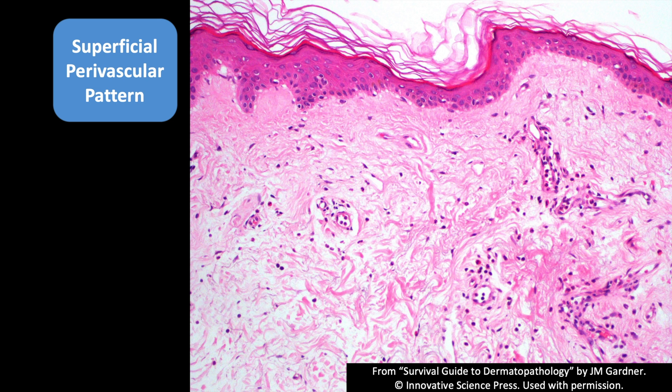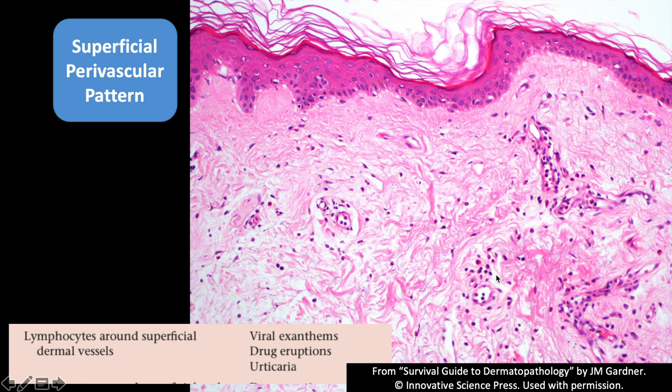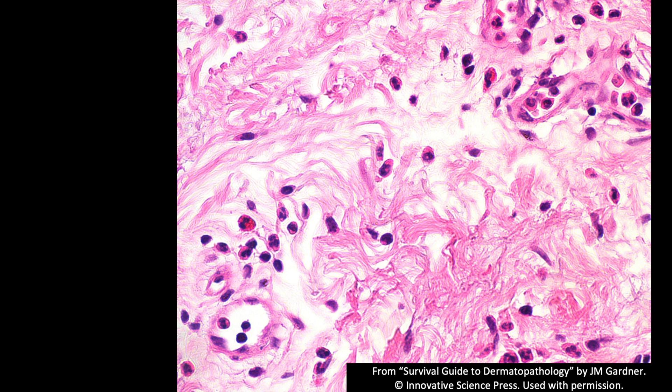Superficial perivascular pattern is very nonspecific — it just means you have lymphocytes around the superficial vessels. In this case they're very sparse. It's a nonspecific finding that can be seen in drug eruptions, viral rashes, urticaria, and sometimes just as a nonspecific finding. This particular case was urticaria because of the scattered eosinophils and neutrophils sparsely sprinkled in the dermis, and clinically it had hive-like lesions that resolved quickly within less than 24 hours.